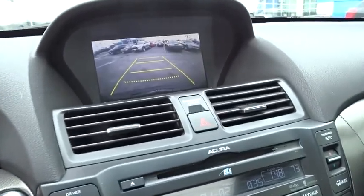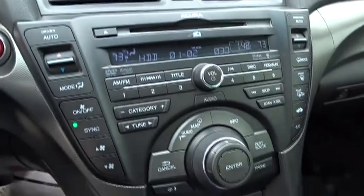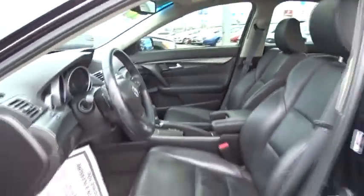Navigation system, traction control, power passenger seat, leather-wrapped steering wheel, dual airbags, power steering, four-wheel disc brakes, center armrest, compass.